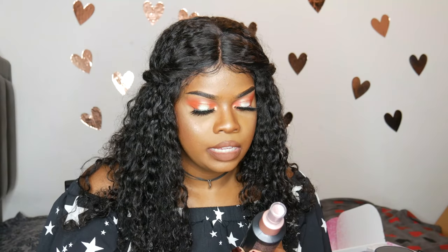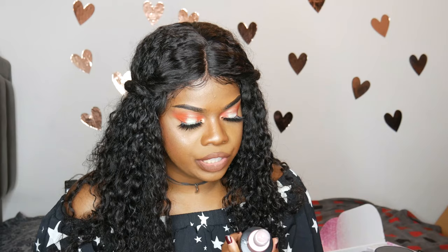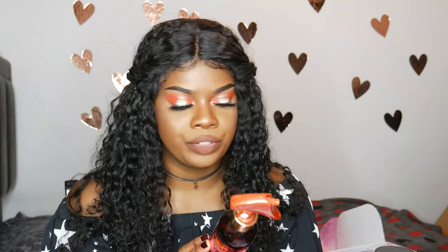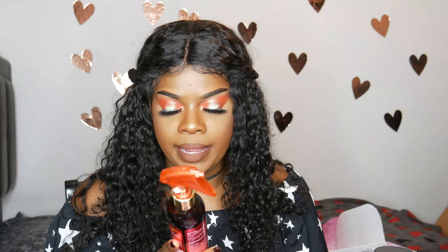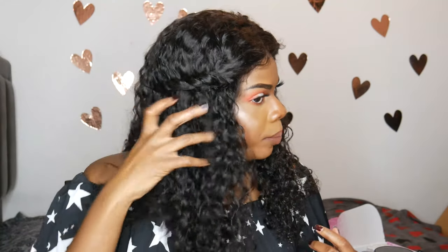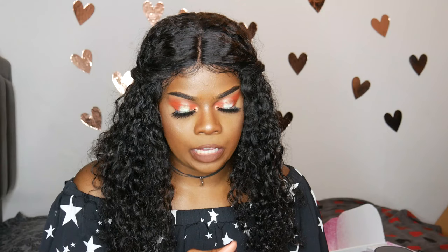Next I have some foundation mist — it's a heat protectant spray that detangles, conditions, and reduces frizz. This is the ion foundation mist. I also got this Miel curl refreshing spray, which is a light holding mist with intense hydration to shine and redefine thick curly type hair. It's also anti-frizz. I used it on this hair and it smells pretty good, but it hasn't fully dried yet so I'm not sure what it's going to look like, but so far I like it.